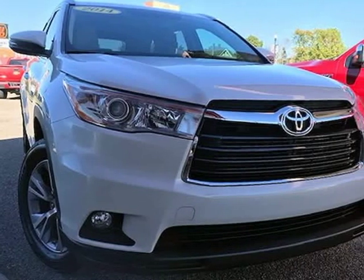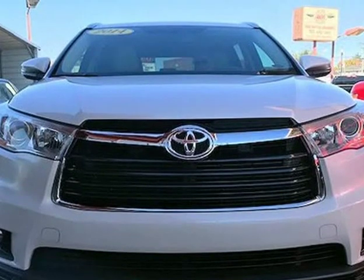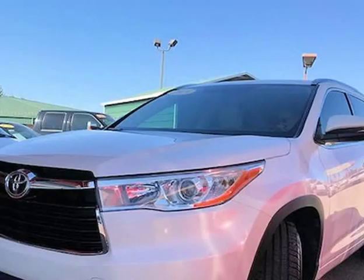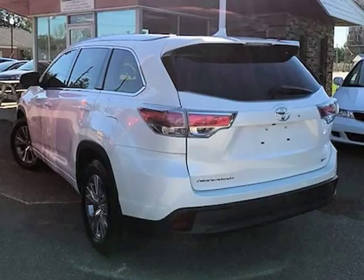This 2014 Toyota Highlander is brought to you by J&M Auto Sales Inc. This 2014 Toyota Highlander XLE V6 — could it look any nicer? This is one nice SUV.